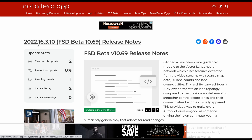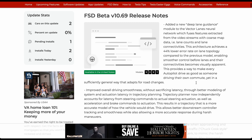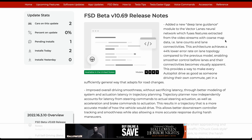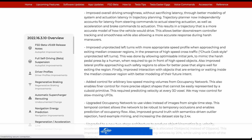The first note is: added a new deep lane guidance module to the vector lanes neural network, which fuses features extracted from video streams with course map data. Next, improved overall driving smoothness without sacrificing latency through better modeling of system and essential latency in trajectory planning.